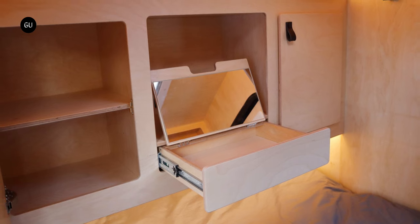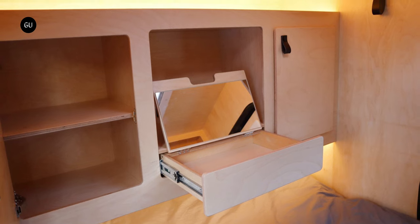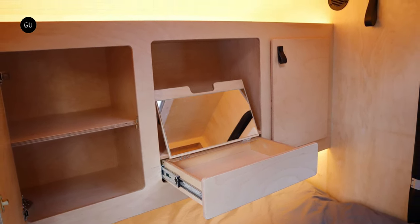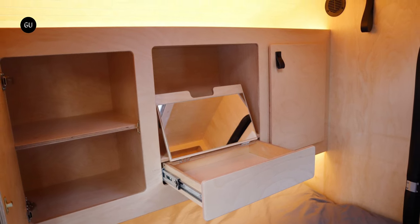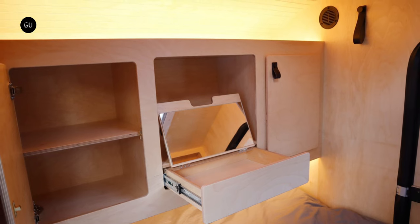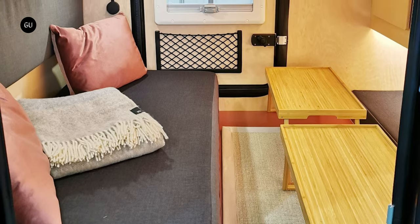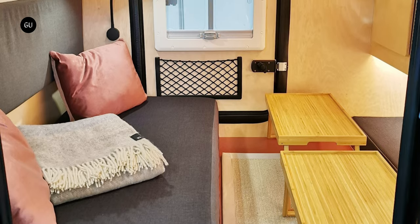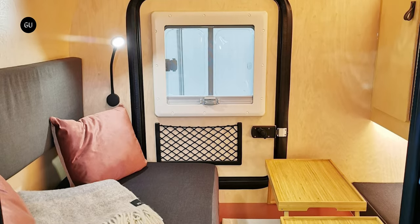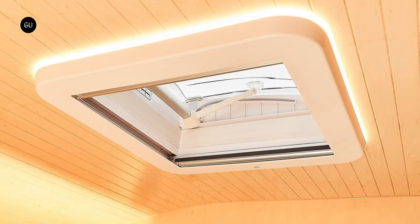Besides the three-piece mattress with backrest, the interior also includes plenty of built-in storage compartments, inside storage nets, and two coat hooks, showcasing efficient use of space. Foldable storage modules offer great flexibility in terms of utilization, and if you want to create a nice lounging or dining setup, you can easily remove the center portion of the mattress and replace it with a small table. The cabin features doors on both sides, as well as sliding windows with blinds and mosquito net, and a roof skylight with forced ventilation.